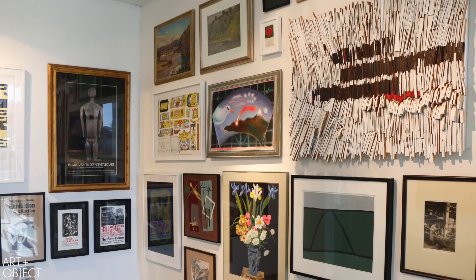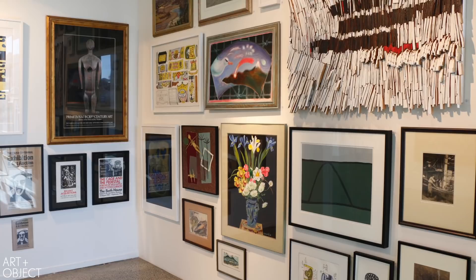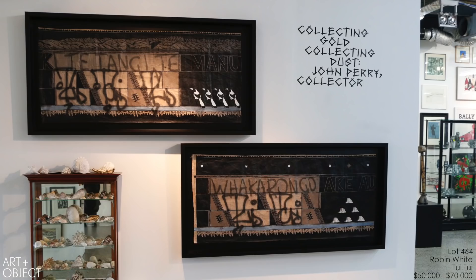I'm going to talk about a few of the really interesting works in John's collection — there are over 200 lots. The feature artwork, here behind me, is Robin White's Tui Tui.